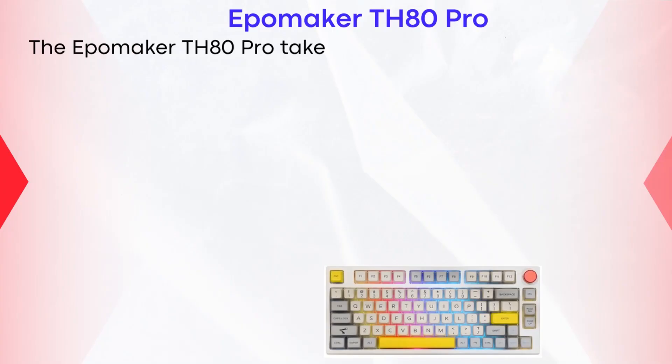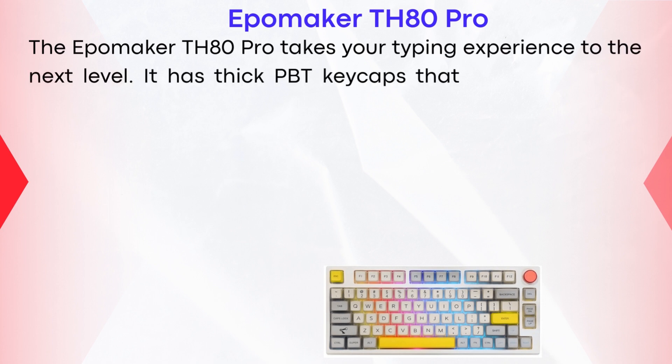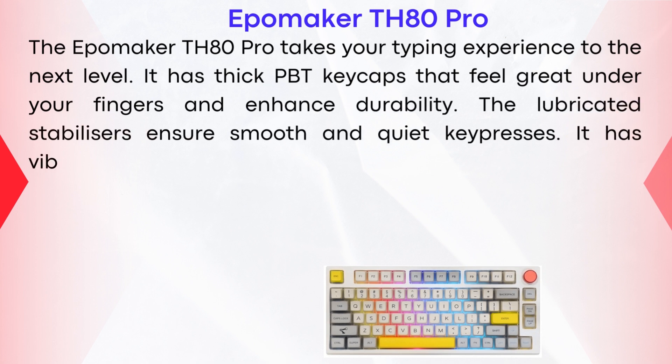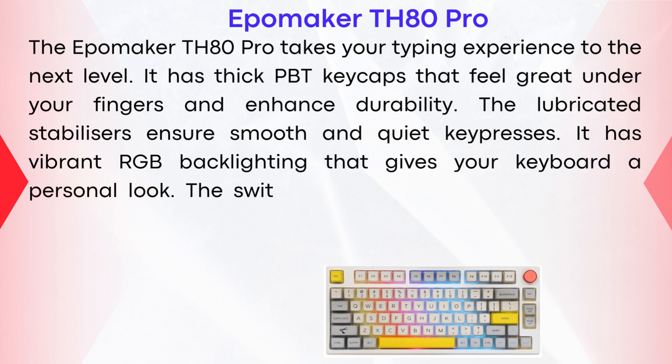EpoMaker TH80 Pro. The EpoMaker TH80 Pro takes your typing experience to the next level. It has thick PBT keycaps that feel great under your fingers and enhance durability. The lubricated stabilizers ensure smooth and quiet key presses, and it has vibrant RGB backlighting that gives your keyboard a personal look.